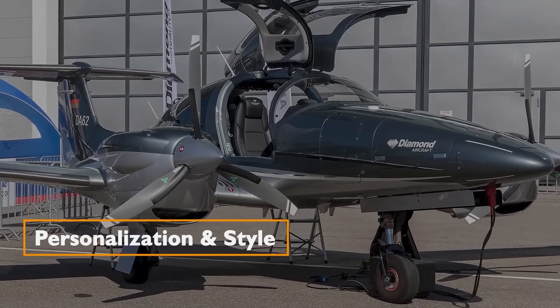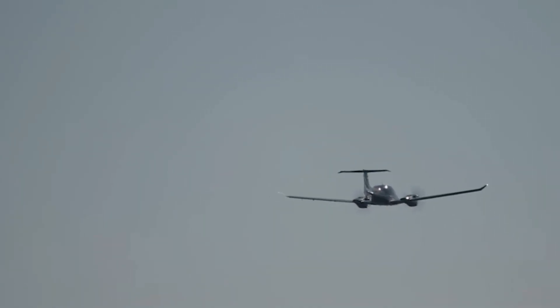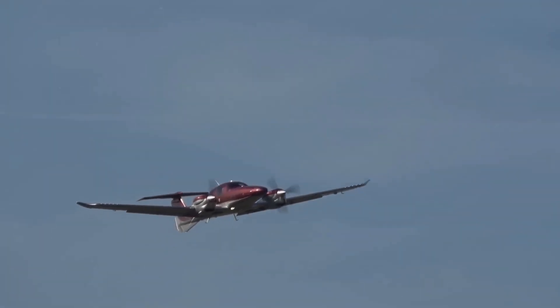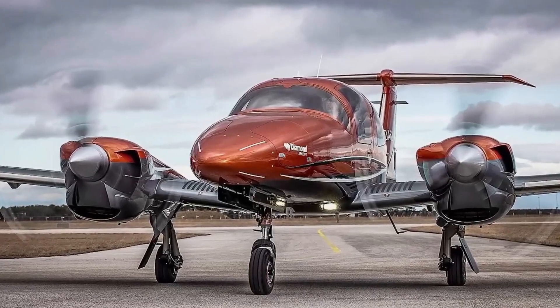The DA62 offers a diverse spectrum of colors to cater to individual tastes. Among these options, the metallic ruby red has emerged as a clear favorite among aviation enthusiasts. This aircraft is frequently likened to the SUV or minivan of the heavens, due to its generous proportions.